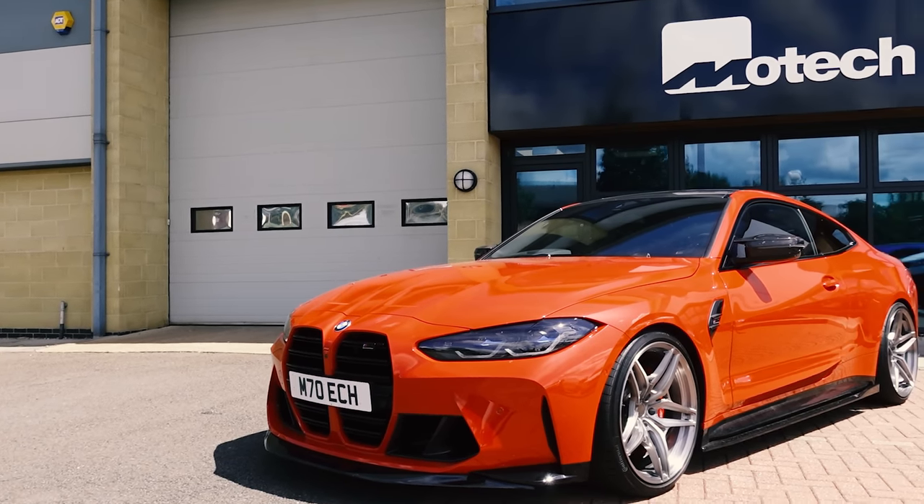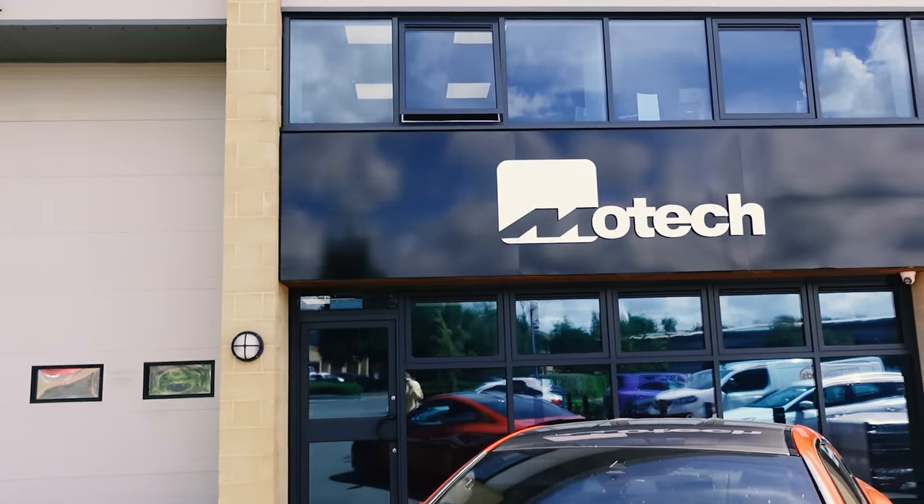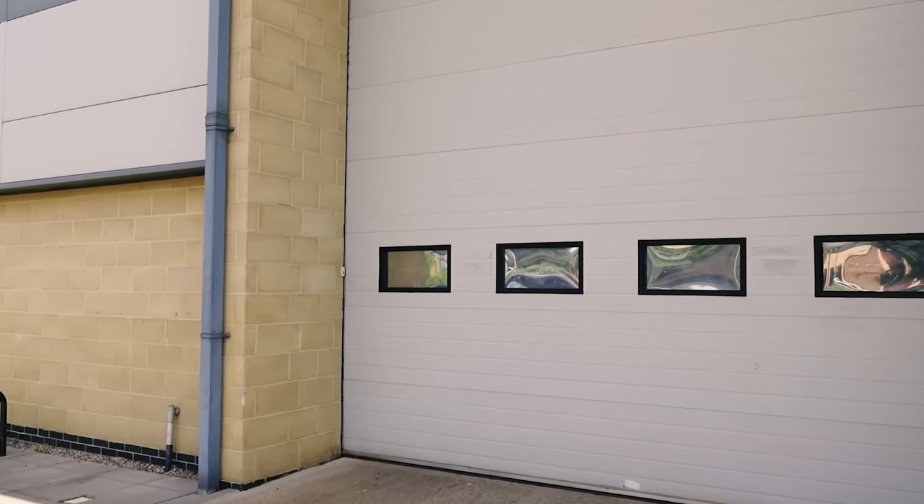The Golf GTI is already inside. So let's meet up with Mike, go on a little tour around this new super-sized MoTeC HQ, and then have a look at the progress on the Golf GTI.